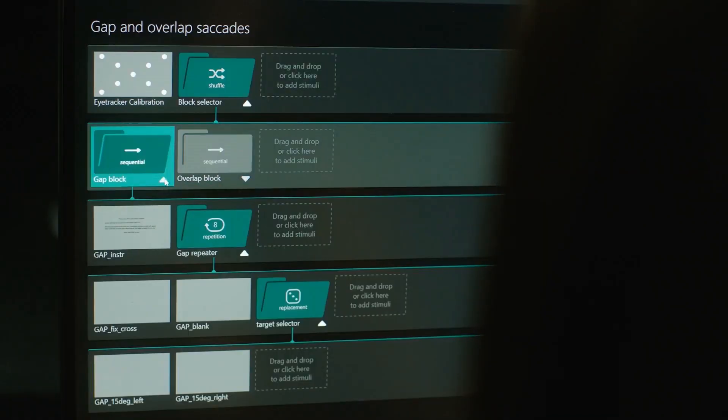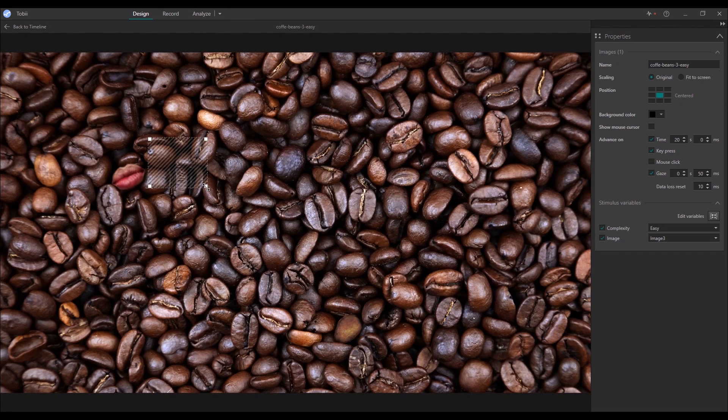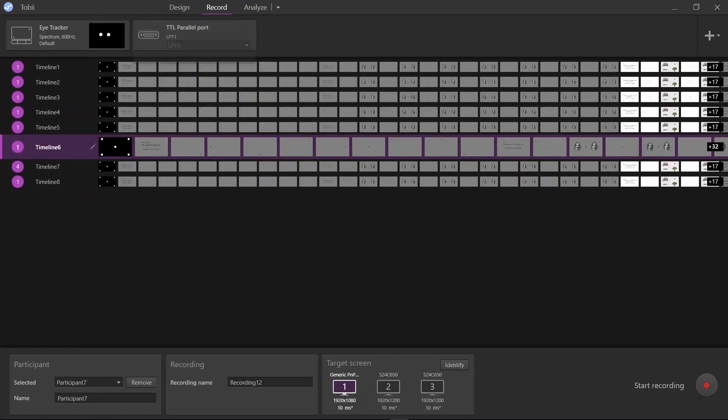It's designed to facilitate good experimental practice. ProLab makes it simple for beginners to get started with eye tracking and offers a large degree of flexibility as you grow your research ambitions.